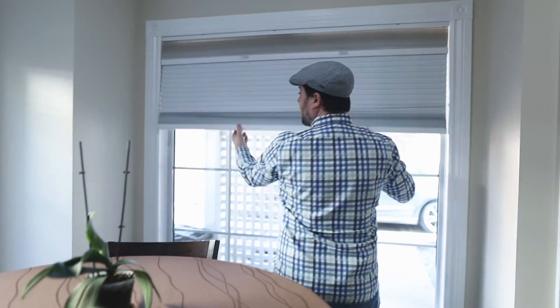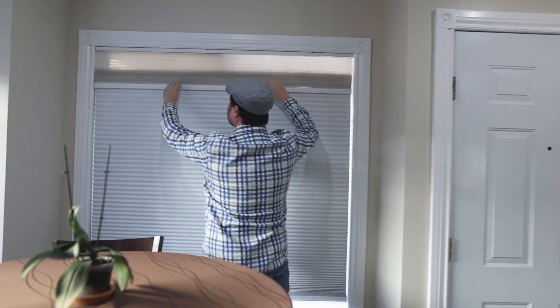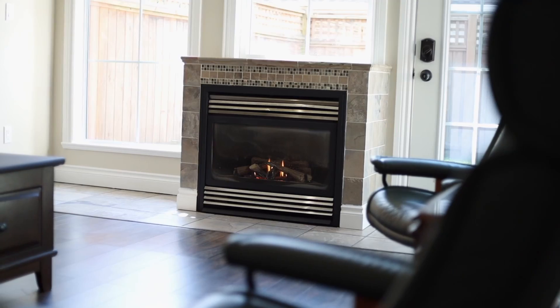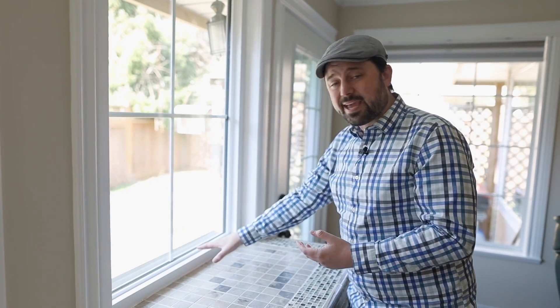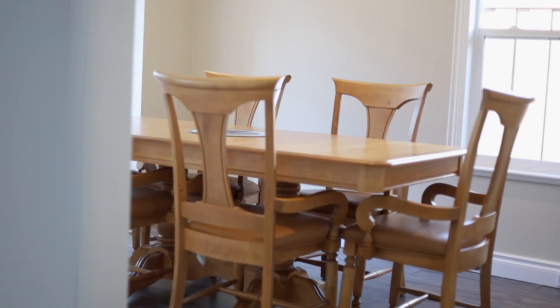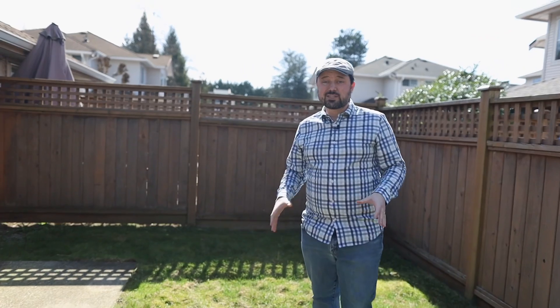They put in these really awesome blinds — you can use them to block out light or let in a little bit of light. They're pretty sweet. Another nice thing they did was replace almost all of the windows, so you've got newer double-pane windows. Strata hasn't done it for the whole complex yet, but they got permission to do it themselves.